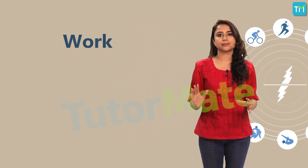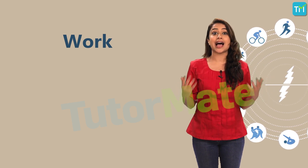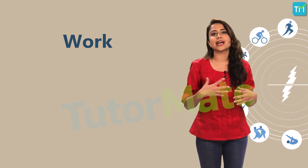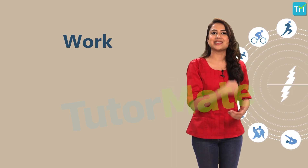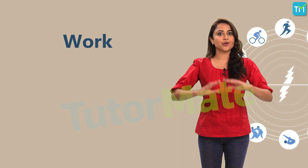According to science, something has to move from one place to another in any direction for it to be called work. Work is as important in science as it is in our lives. In science, work is related to energy and power, and we can understand several natural phenomena by understanding the scientific concept of work. So let's begin with understanding in more detail the science behind work.